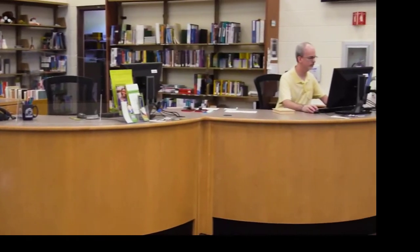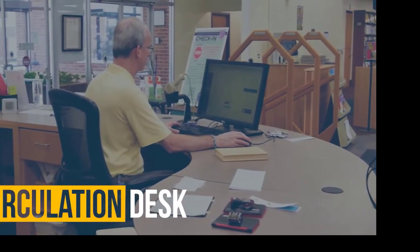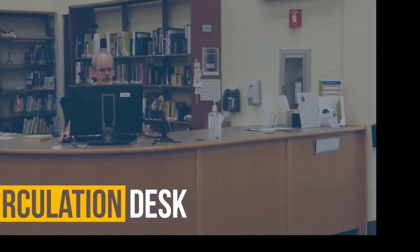This is the Circulation Desk. The Circulation Desk is where you can check out items from our library. If your professor has reserved a book or a film for your class, you can check out those materials here.